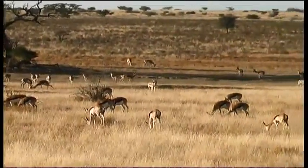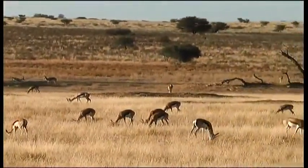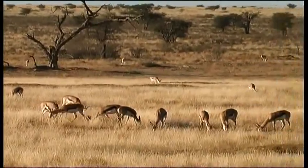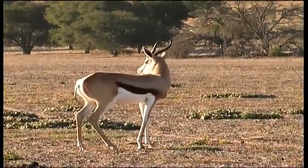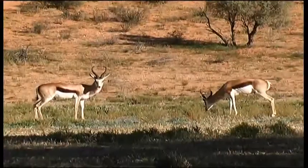Springbok have distinctively coloured hides: cinnamon upper body and white belly and underside, with a dark brown stripe along the flank. A desert antelope, springbok live in the arid Karoo and dry semi-desert regions of the Cape.